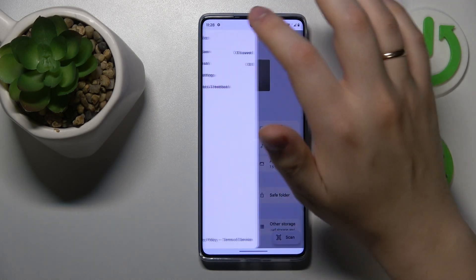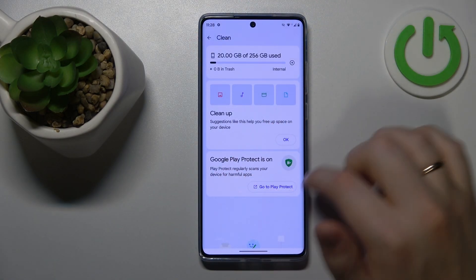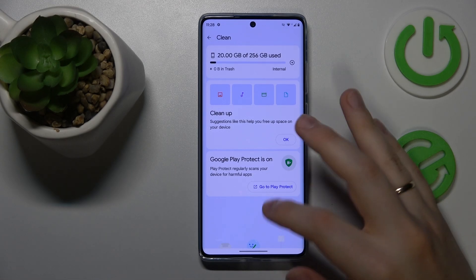Go into the Clean section and simply perform a storage cleanup here. Follow whatever measures it suggests — all those measures will be personalized to you and the current state of your internal storage — so you can free up some storage space.